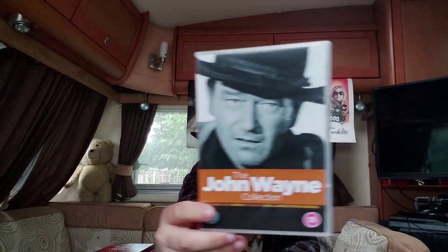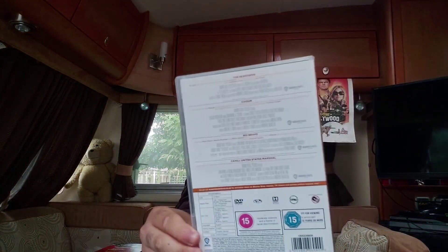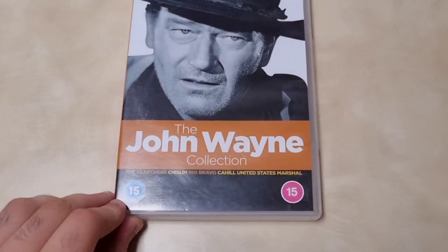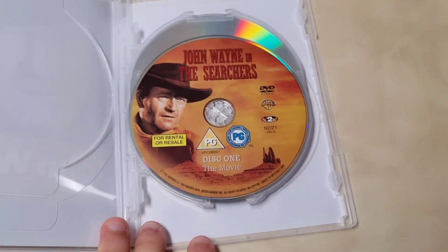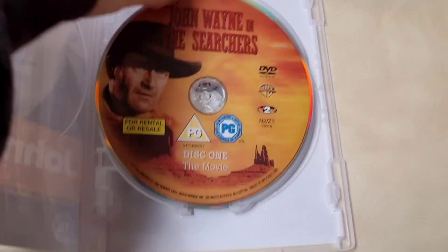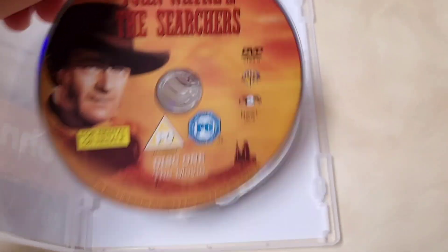Next up is a triple feature John Wayne collection distributed by Warner Brothers — a region 2 DVD. The front has a nice picture of John Wayne and shows the cast for each movie. This set has four movies. You only get disc one for 'The Searchers,' which is a bit annoying, but it does include a trailer. That's 1956 — 'The Searchers' on DVD.